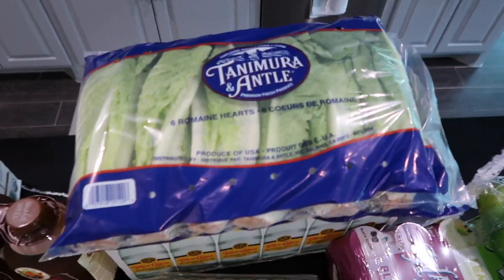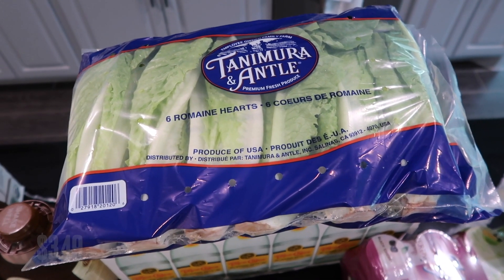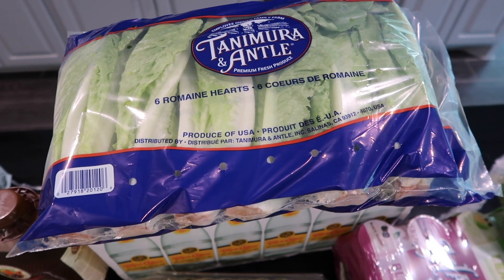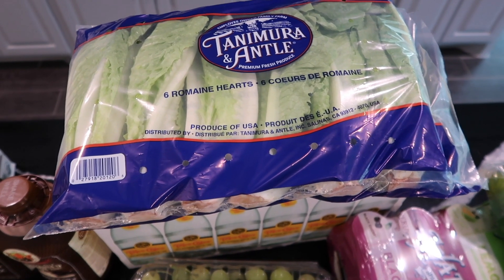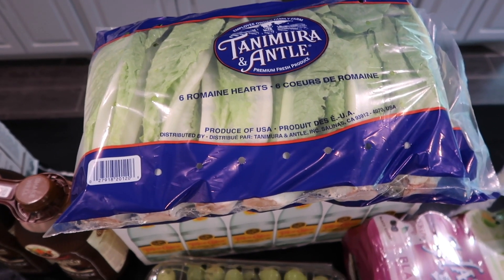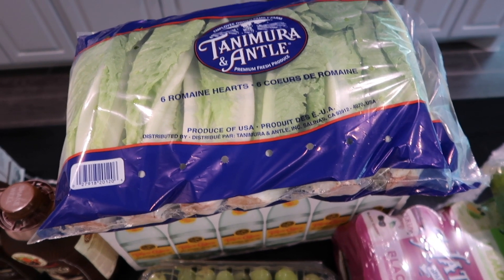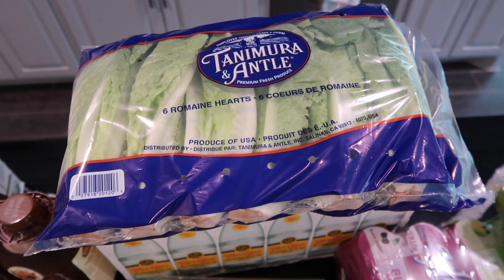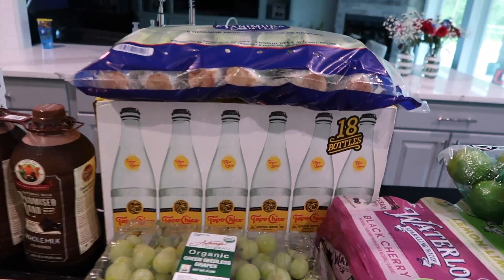I got some lettuce — Costco has these huge romaine hearts, you get six of them. I'm going to do some grilled chicken salads, maybe a Caesar salad, and use some for my sandwiches. We need to add more vegetables to our food. We have really been slacking on the veggies and fruits lately, and that's what this haul was about.